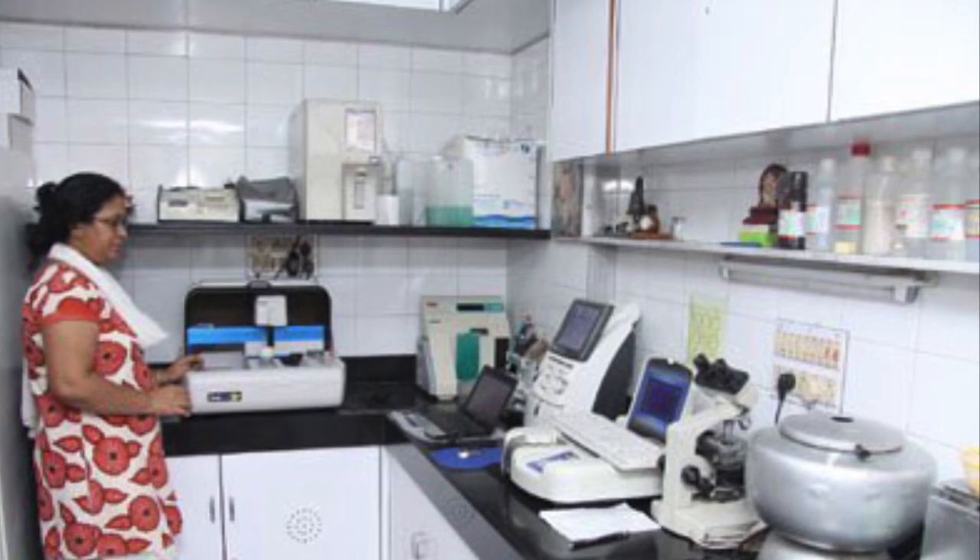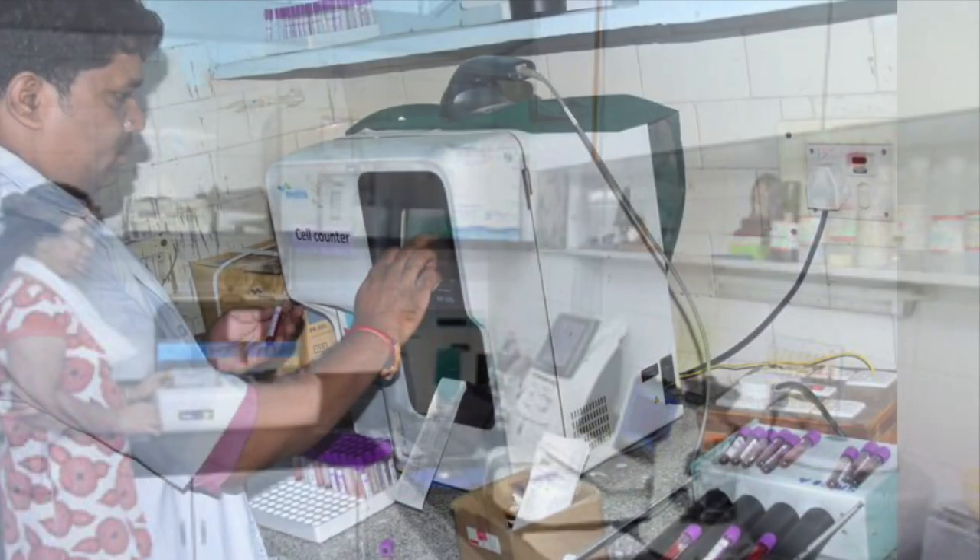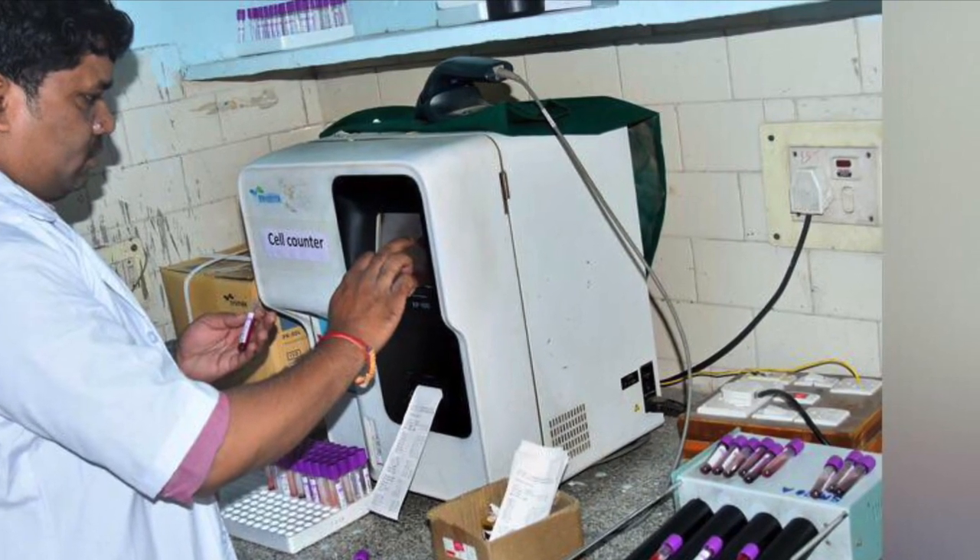And if you're a technician or you have some hands-on experience, then you can start a medium-sized laboratory. This would need a minimum investment of 5 to 6 lakhs, in which you need to have minimum machineries like a three-part cell counter machine and a semi-automated analyzer.